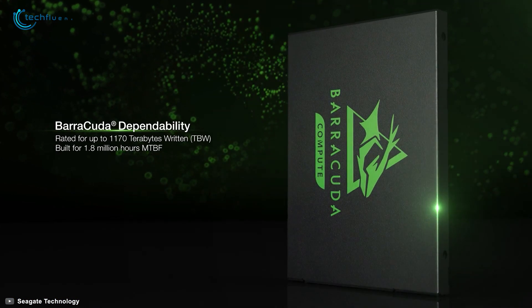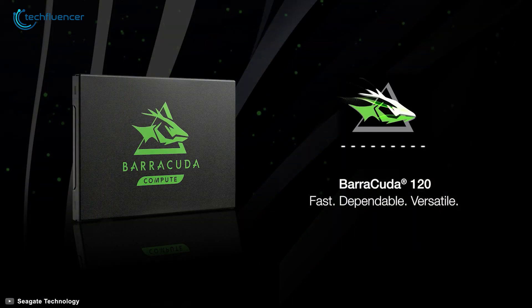If you are looking for a standard SSD for your laptop, the Seagate Barracuda 120 can be a decent addition and a smart choice to go for.